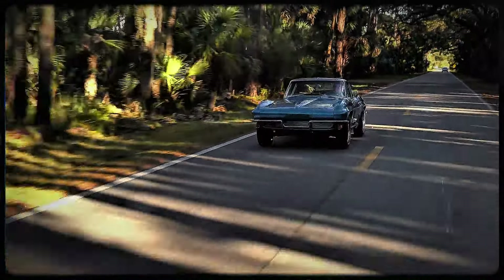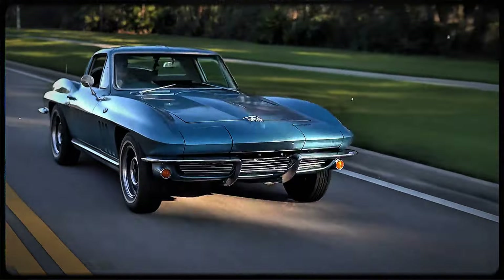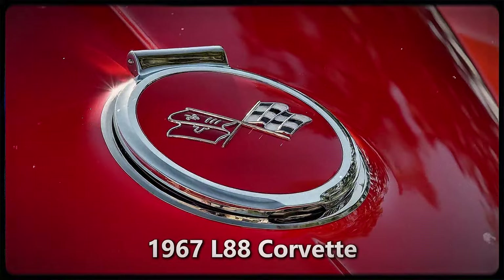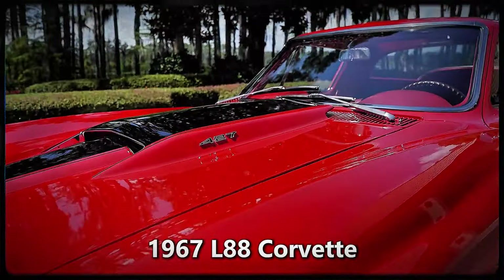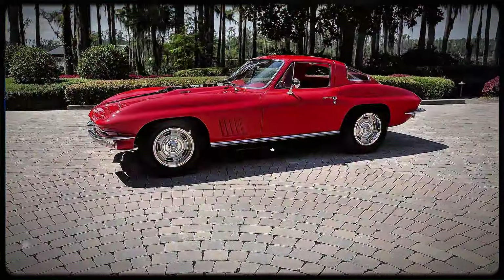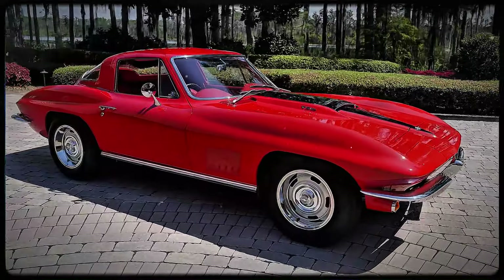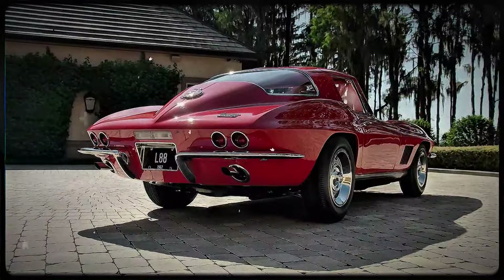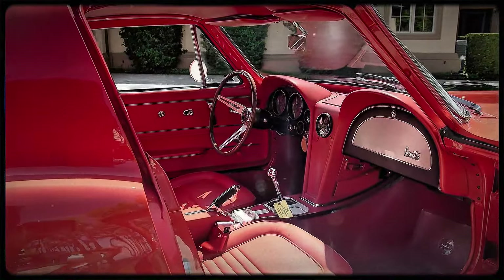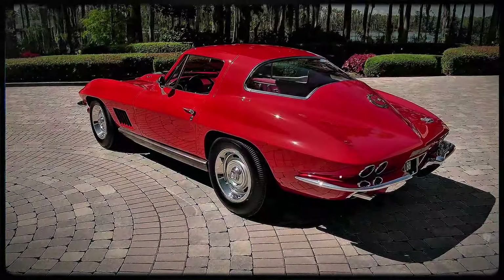As impressive as the standard C2 Corvette was, Chevy had something even more special up its sleeve — a secret weapon that would go down in history. Enter the 1967 L88 Corvette, a car so rare and powerful that it quickly became the stuff of legend. At first glance it might look like just another '67 Corvette, but under the hood, this thing was a monster. Chevrolet took the already impressive C2 platform and turned it into a track-ready machine that could smoke the competition.